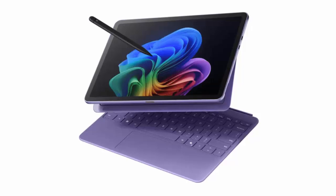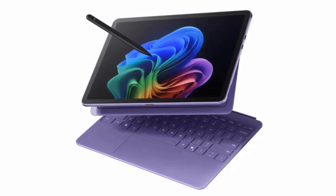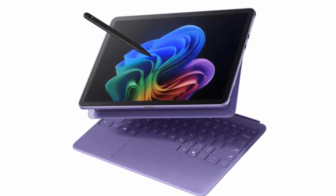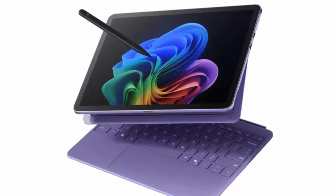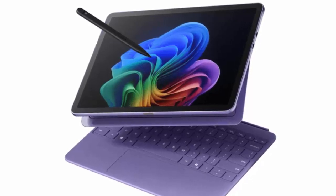Leading the charge is the brand new Surface Pro 12-inch. Don't let the smaller screen fool you — this is Microsoft's lightest Surface ever, weighing just 686 grams. It's even lighter than the Surface Pro from 2019, marking the most tablet-like Surface Pro yet, without losing its edge as a productivity powerhouse.